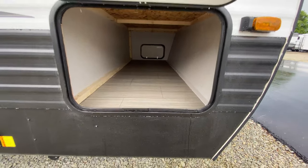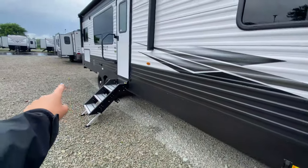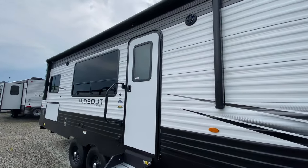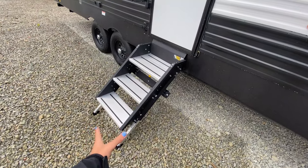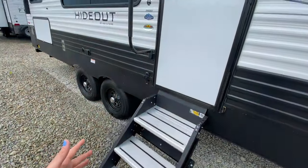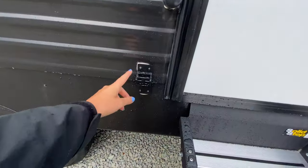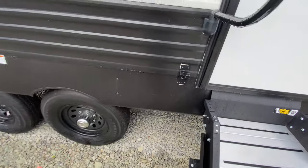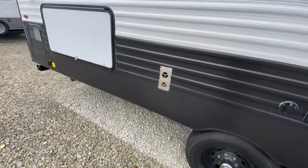There's pass-through storage, which is always awesome to have. You also have front and rear power stabilizing jacks and a power awning with an LED light strip. Bluetooth-capable outside speakers, solid steps at your main entrance that fold into your camper nicely, a helper handle, and right next to that is a leash holder for your pet that also doubles as a bottle opener. There's also one exterior outlet on the outside.